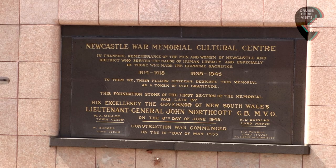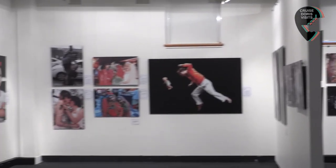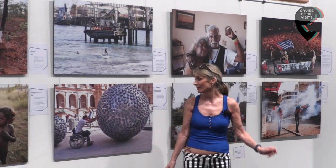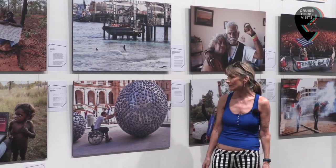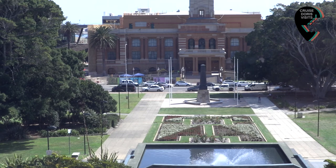Essentially this is a library, but upstairs there's an art gallery which is divided into sections covering conflict, convicts, the Aborigines, and human rights. So that's the library — we're going to move on next door.